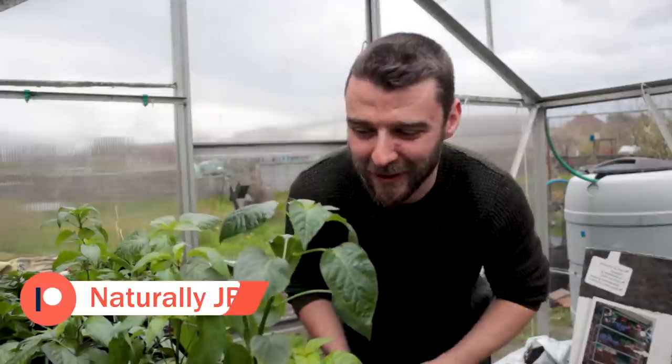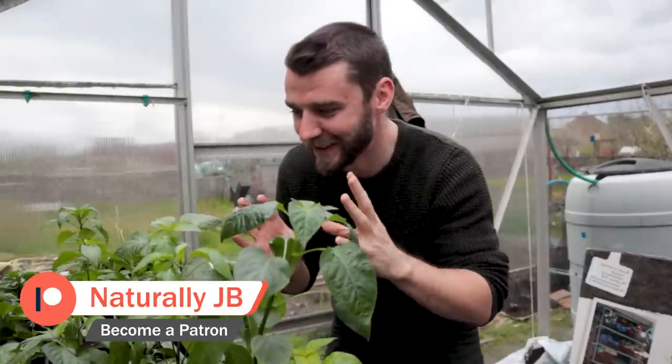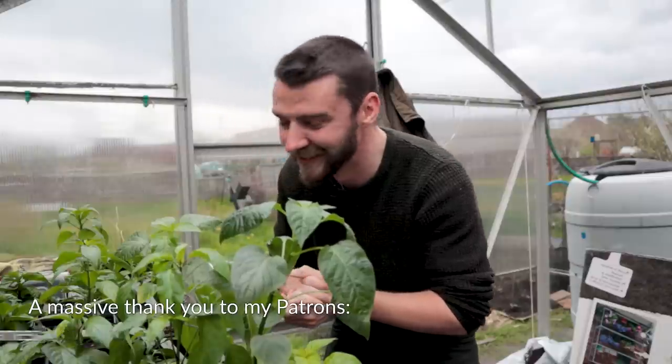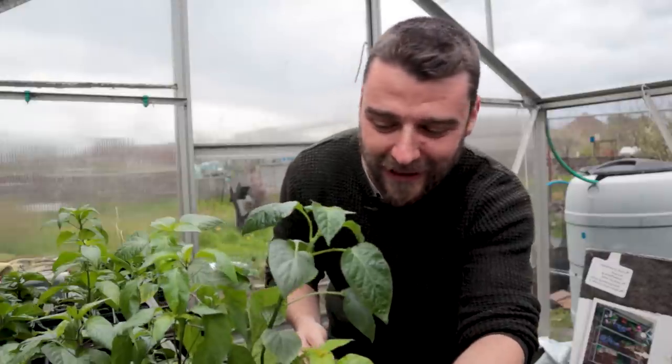I haven't done very many videos on just my chilli peppers this season — let me know if you're interested in seeing proper updates and me spending some time showing all of these. I was actually going to do a plot tour today but it was chucking it down when I arrived, so I did this short video instead. An extra special thank you to all of my chilli pepper tier patrons — you are wonderful: Bill, Louise, Tony, Michael, and Pam. Hopefully I'll see you again next time.